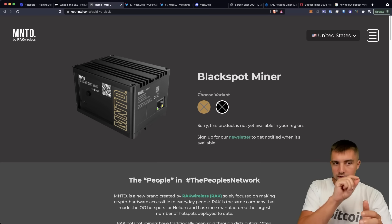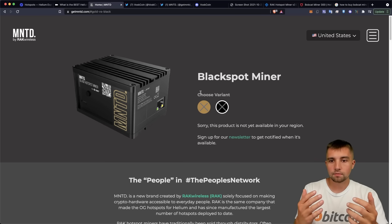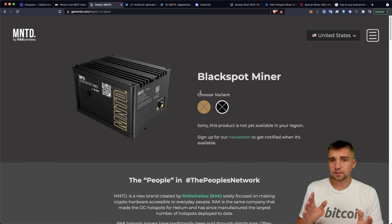It says Minted, but look — 'Buy Rack Wireless.' Rack is now distributing their own miners. I think everybody has had a poor experience with Calchip. I've had a poor experience. We've watched thousands of poor consumer experiences with Calchip, and as an affiliate with them, I would not recommend being an affiliate with Calchip.